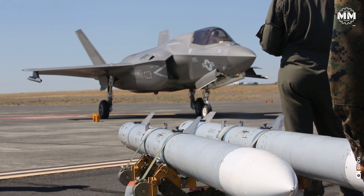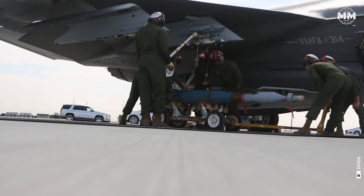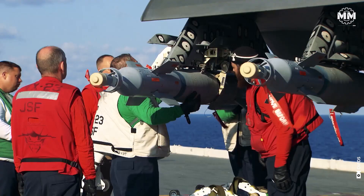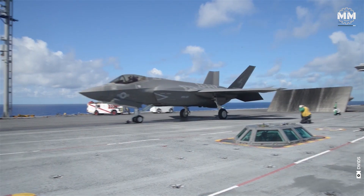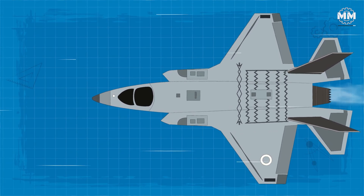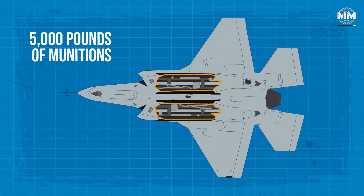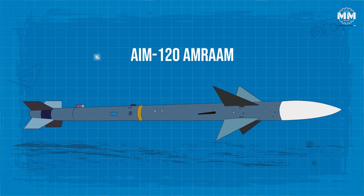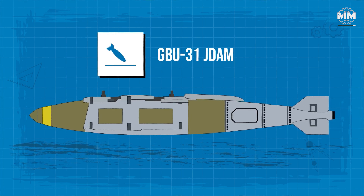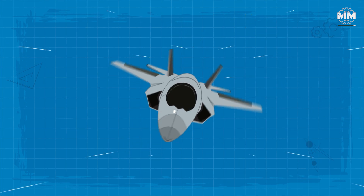The F-35C Lightning II boasts an impressive and versatile array of weapons systems, enabling it to adapt seamlessly to a variety of mission requirements, while significantly enhancing the US Marine Corps' ability to deliver close air support. For stealth-critical operations, its internal weapons bays can carry over 5,000 pounds of munitions, including the AIM-120 AMRAAM for air-to-air combat and the precision GBU-31 JDAM for air-to-ground strikes, ensuring lethal accuracy against enemy forces while maintaining stealth.